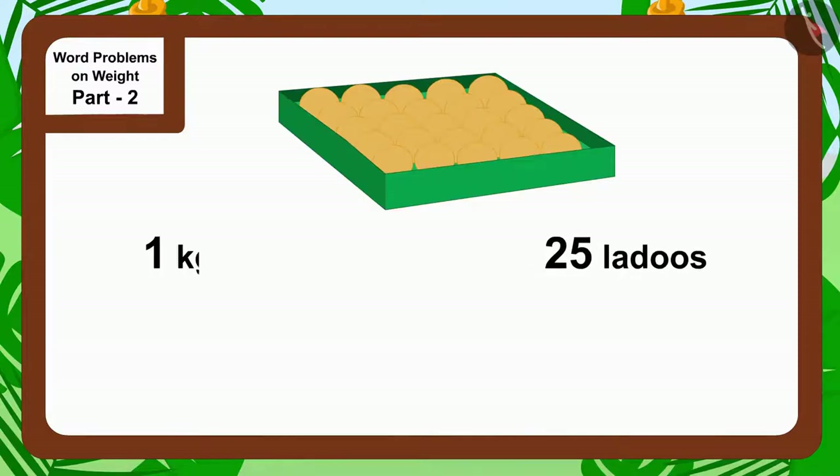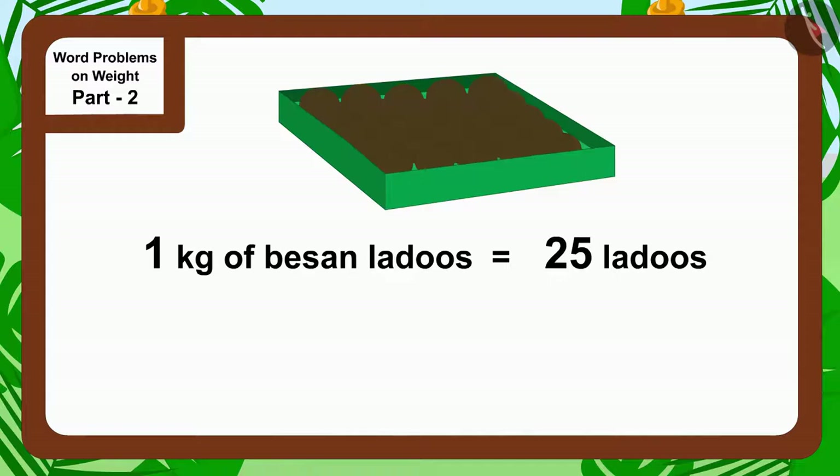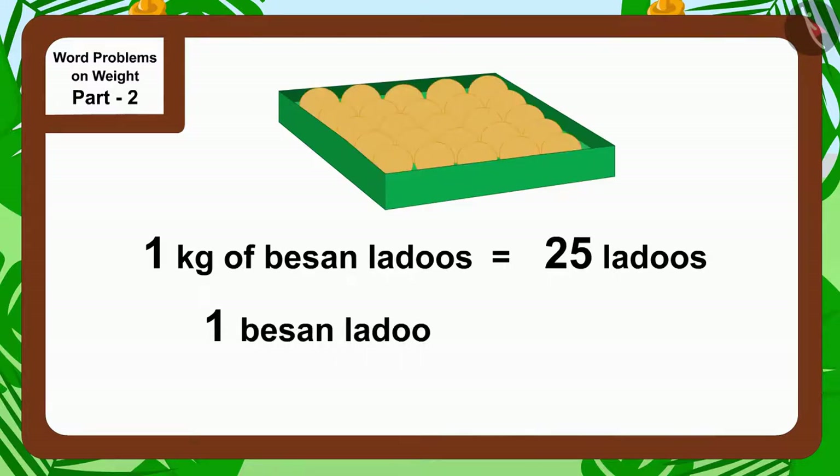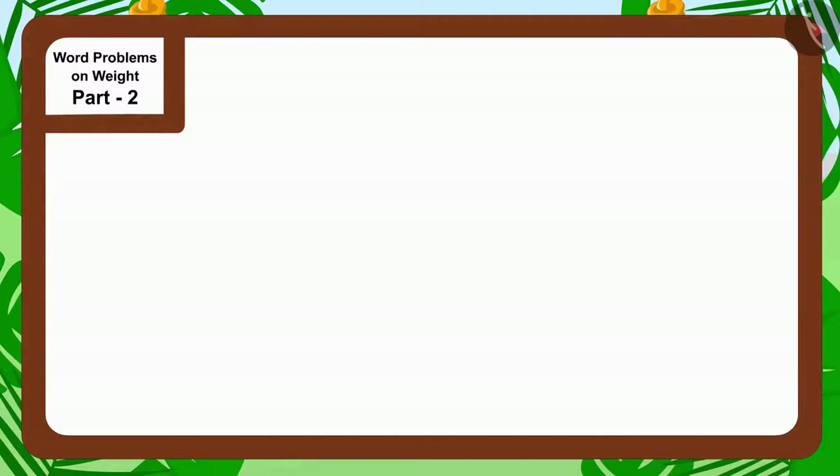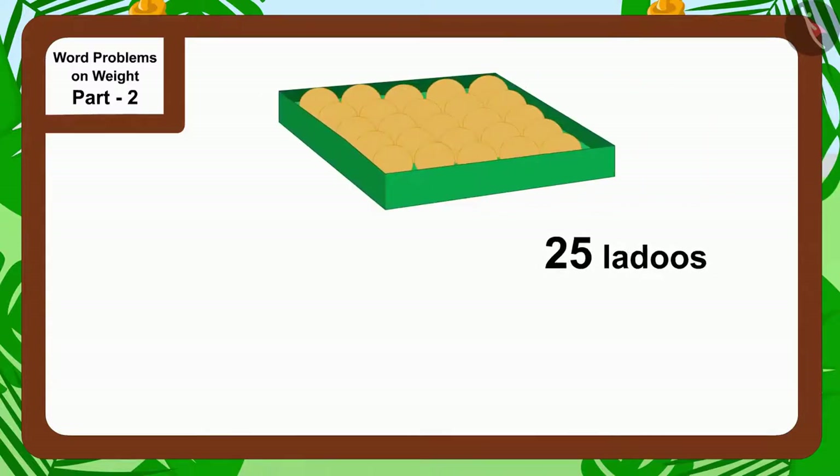Children, if there are 25 laddus in a kilogram of besan laddu, can you tell how much a besan laddu will weigh? If you want, you can stop the video and think about the answer.